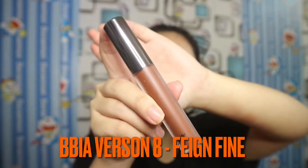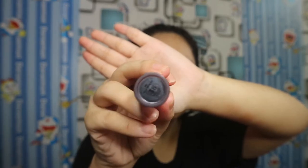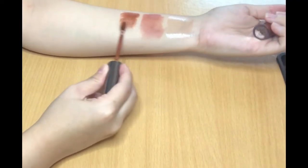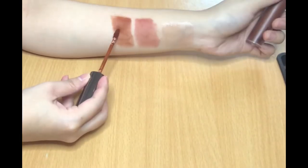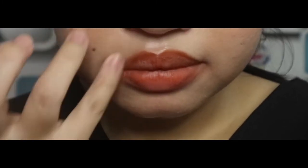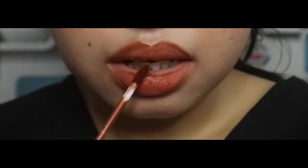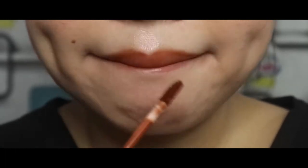The next one is the sister of the previous lipstick. This is Last Velvet Lip Tint version 8 from BBI8, the shade Famed Fine. This shade is a combination of red, yellow and brown. I'm so excited to try on this color. Let's see how it looks on my lips. You can see how powerful this color is with many layers.